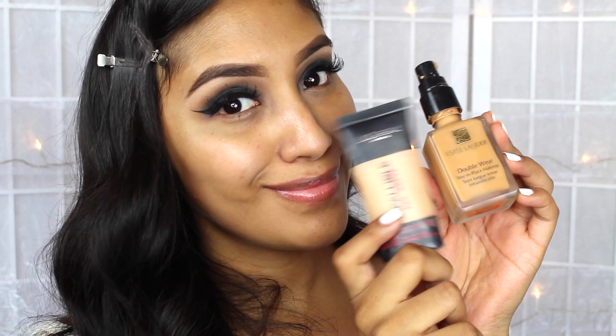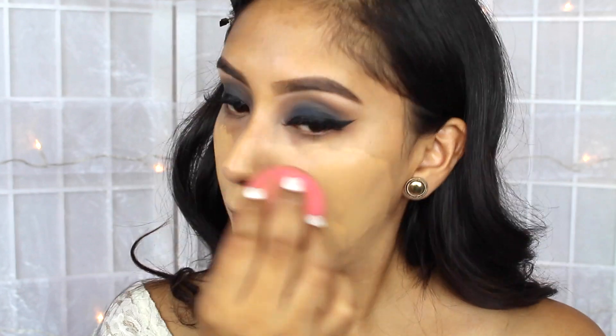And then I primed my face with the Primer by Pixi. For the foundation, I ended up mixing two of my favorite foundations, which are the Estee Lauder and the L'Oreal Infallible. I just ended up blending it with a Damp Beauty Blender.